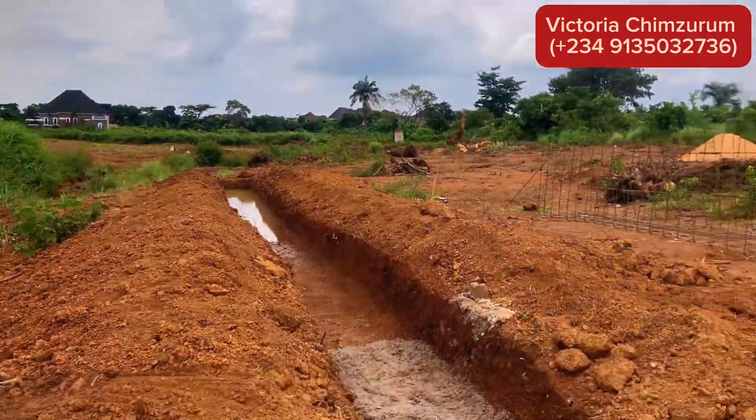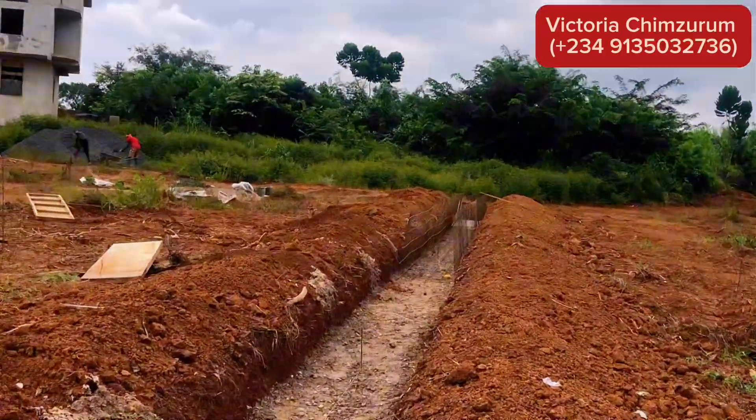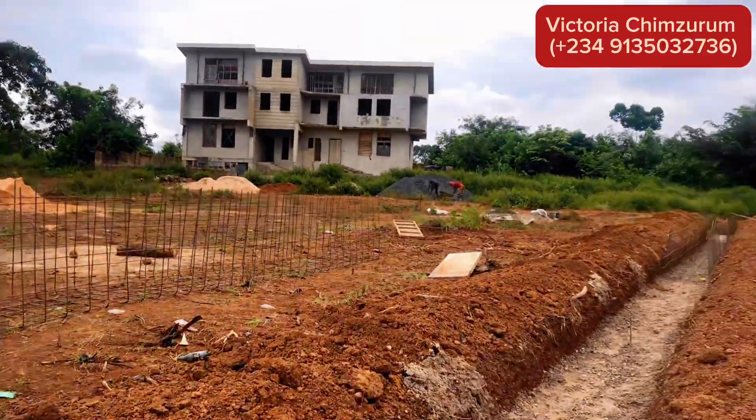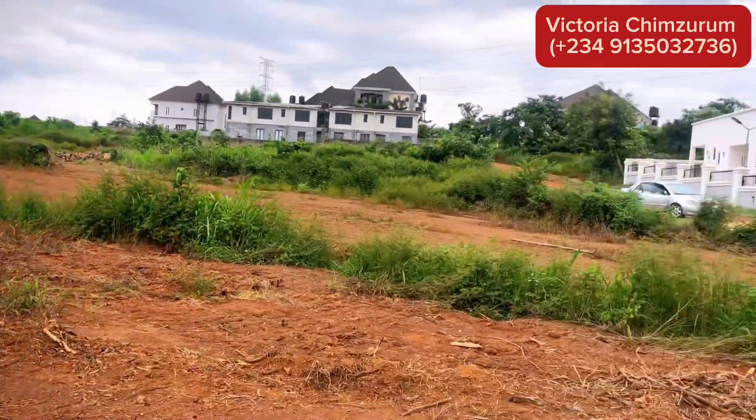Picture this: two years from now, your investment in Carnation Island Estate could be worth 80 to 100 million, if not more. Whether you choose to build your dream home, develop a serviced apartment, or resell at a premium price, the opportunities are endless.